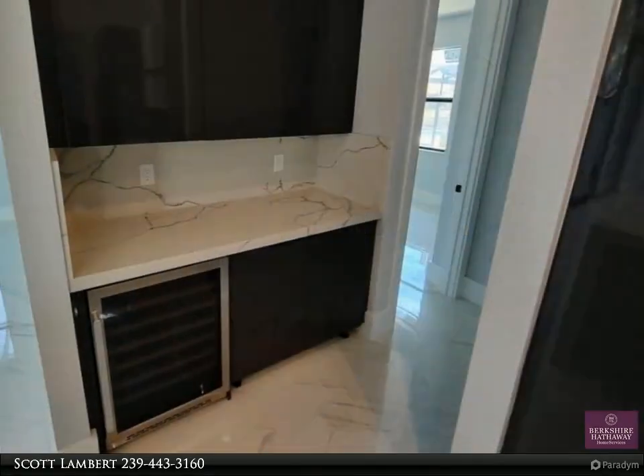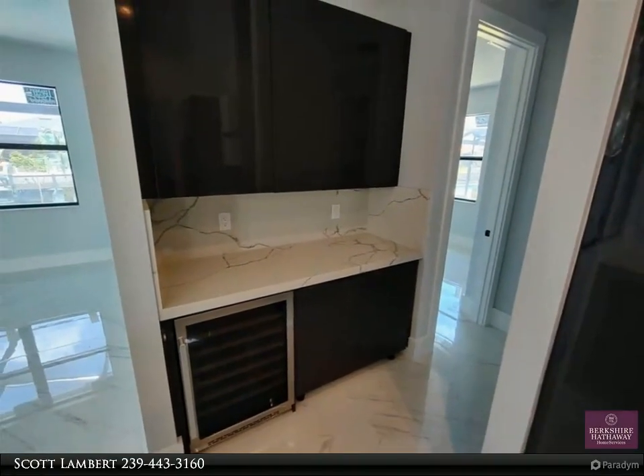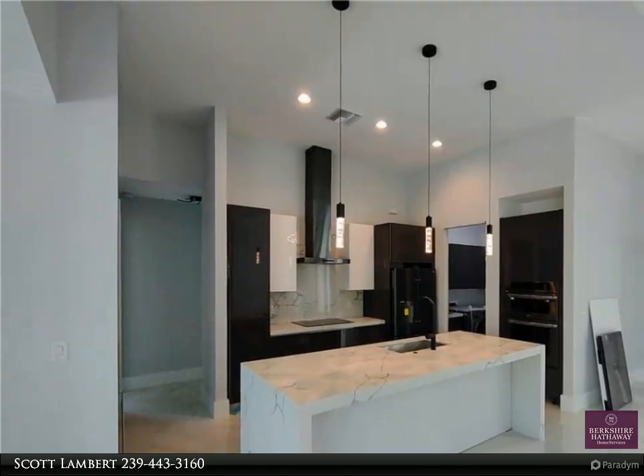Close to downtown Cape Coral, the Cape Coral Yacht Club, Tarpon Point, Cape Harbor, Fort Myers, Pine Island, and Matlacha.